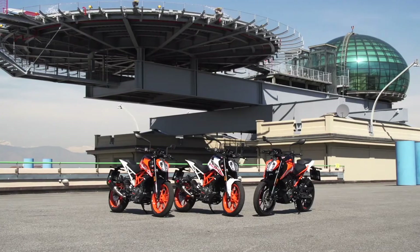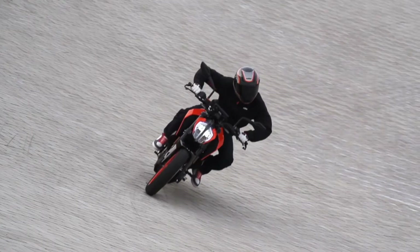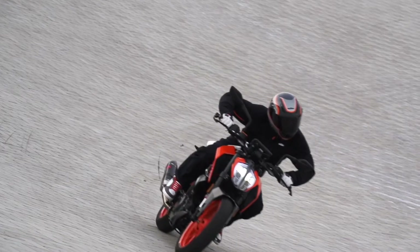We were upstairs in the hamster ball for the presentation — that was awesome. And then we've also been test riding the bikes on the Fiat test track up on the roof. That was insane.